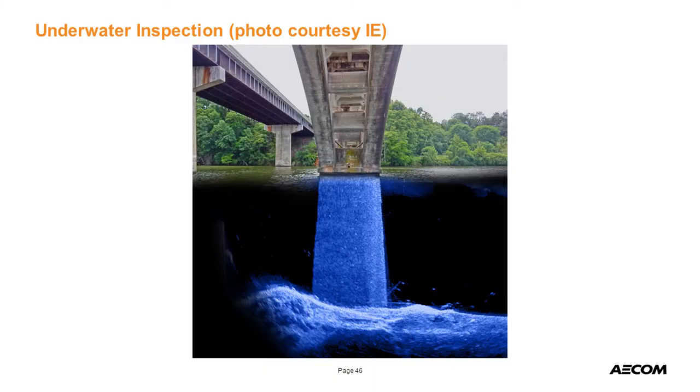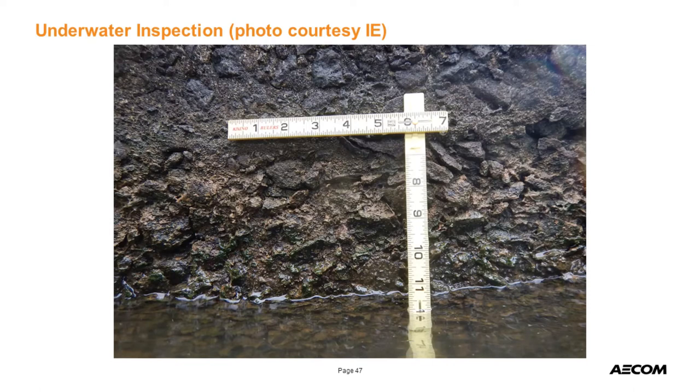Infrastructure Engineers provided acoustic imaging of the underwater portion. There's a little bit of footing exposure and some debris, but all in all, the piers underwater were in very good condition — a very important aspect of the study. There was some scaling around the waterline that we'll need to address. We'll put a concrete jacket around things to help prevent further scaling and loosening of the aggregate.